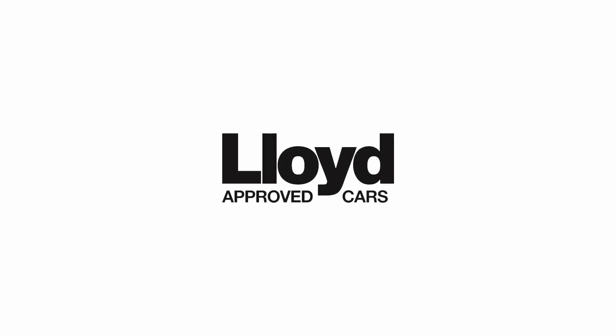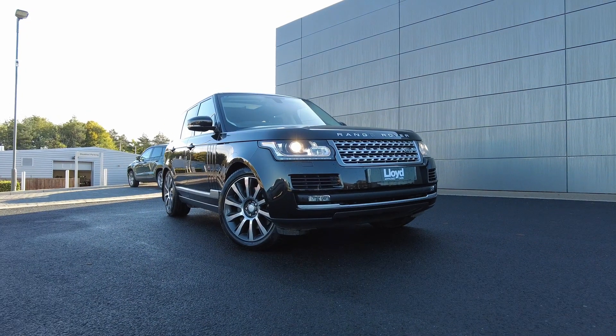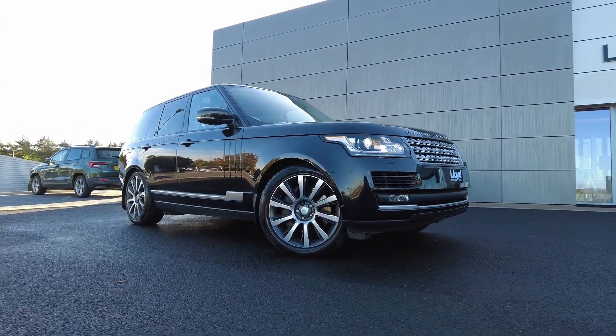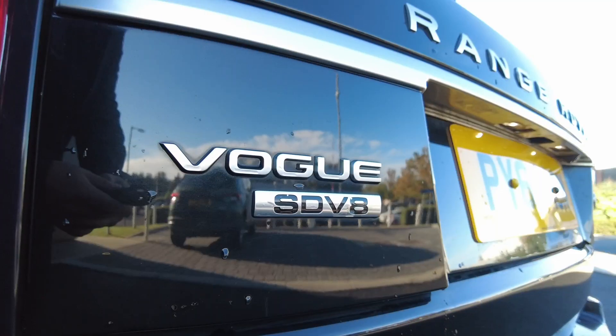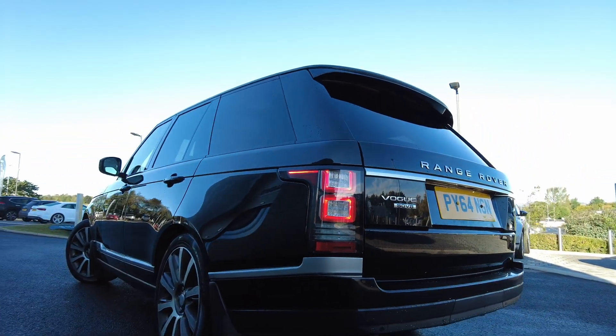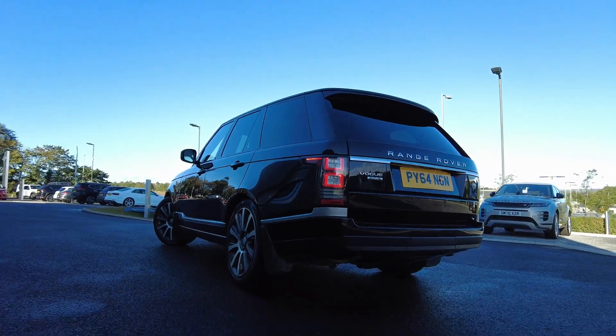Just arrived onto our forecourt here at Lloyd Approved Cars in Kelso, we have this fantastic 4.4 SD V8 Range Rover Vogue. This car comes finished in the metallic Santorini black with the diamond turned 21 inch alloy wheels.